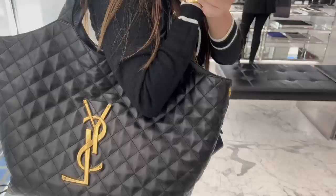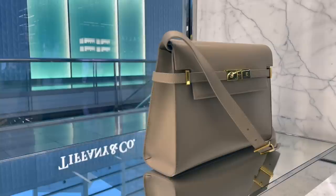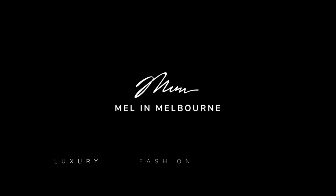Good afternoon my loves. So today I have got a shopping vlog for you. I am heading to Chadstone and I'm going to check out YSL.